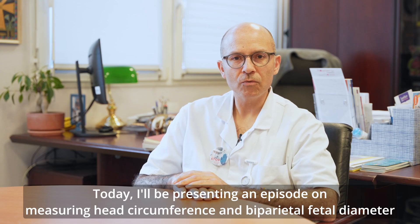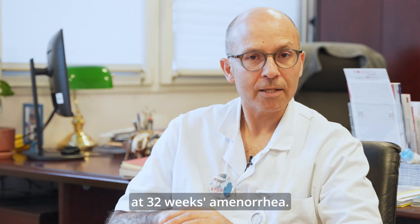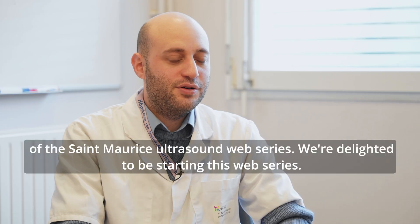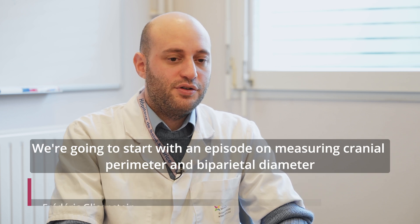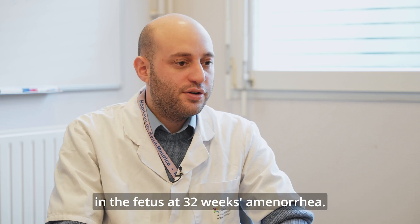Je vais présenter aujourd'hui un épisode sur les critères d'acquisition du périmètre crânien et du diamètre bipariétal à 32 semaines. Merci beaucoup de participer à ce premier épisode de la web-série d'échographie à Saint-Maurice. On va commencer par un épisode sur la mesure du périmètre crânien et du diamètre bipariétal chez le fœtus à 32 semaines.